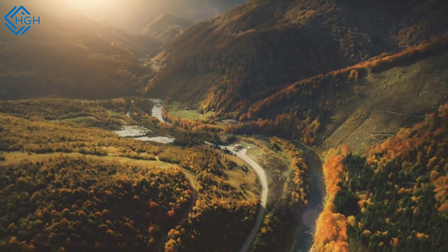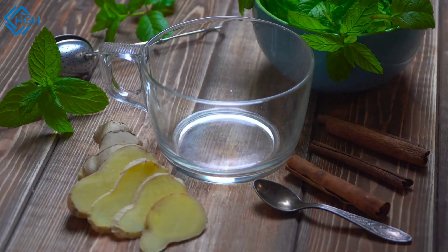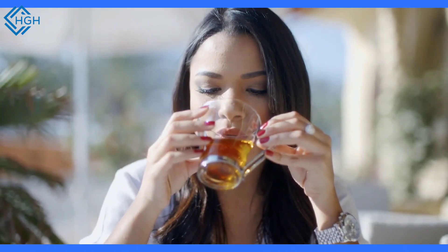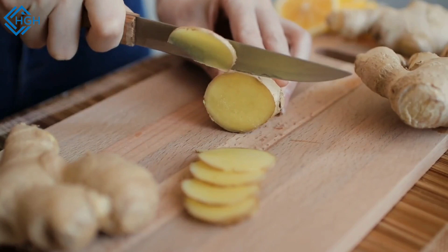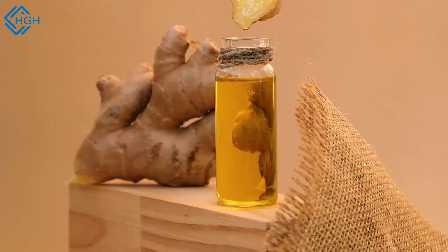Welcome to a journey dedicated to your health and well-being. In this video, we'll explore why we should drink ginger tea daily. Ginger tea is a popular beverage known for its potential health benefits. It is made from fresh ginger root, which is rich in bioactive compounds that have various therapeutic properties. Here are some of the potential health benefits of ginger tea and how to consume it in the right way.